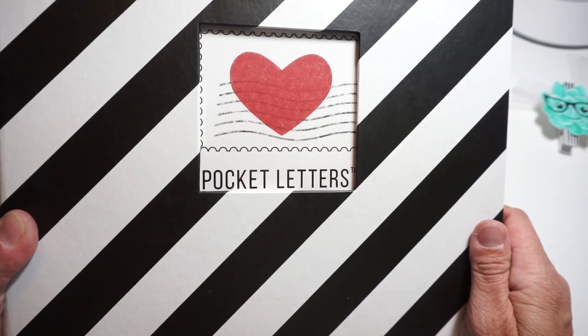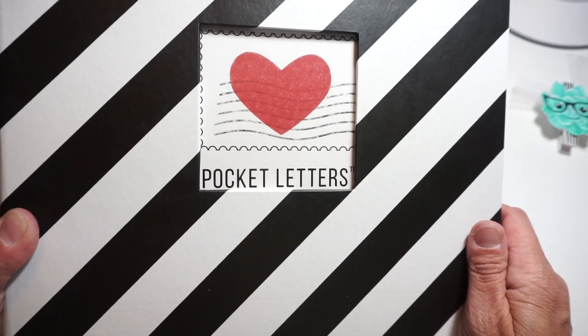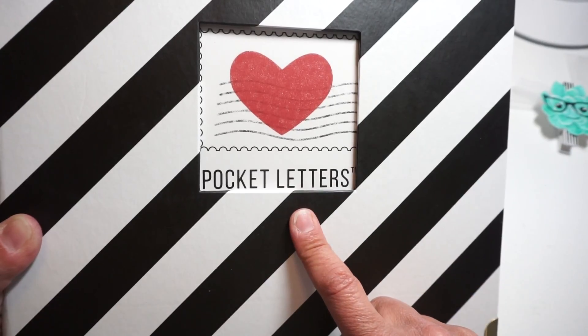Hi, I hope everyone's having a great weekend. I wanted to just take a couple of minutes — I have a super fun announcement that I wanted to share, and then a quick haul.